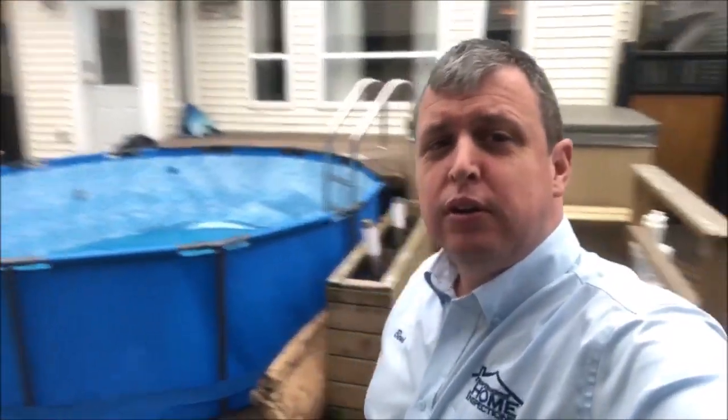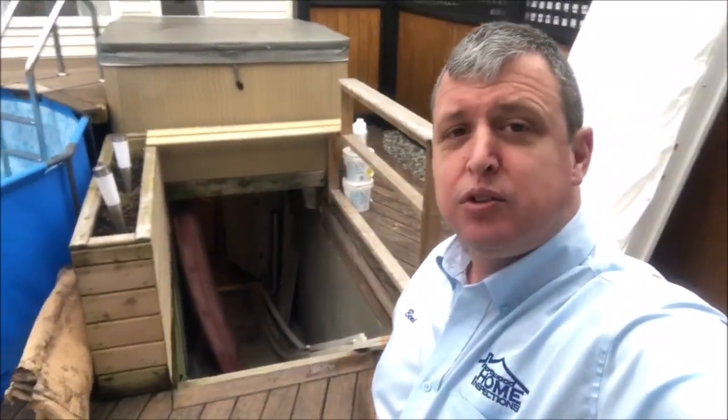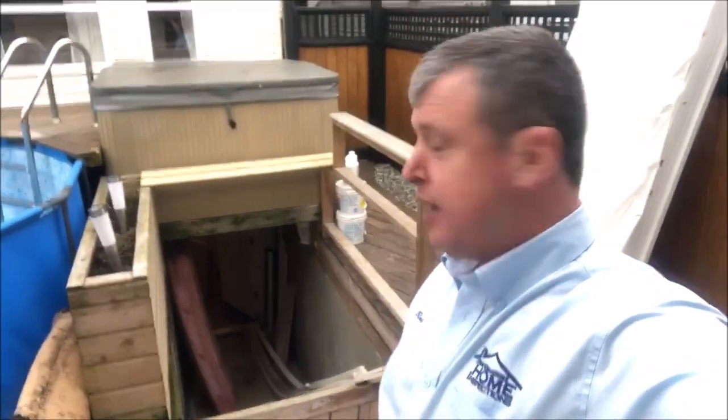So I'm at a home inspection right now and I quickly wanted to show you not the pool but the hot tub. You'll notice the hot tub is actually built on top of the basement landing and the stairs.